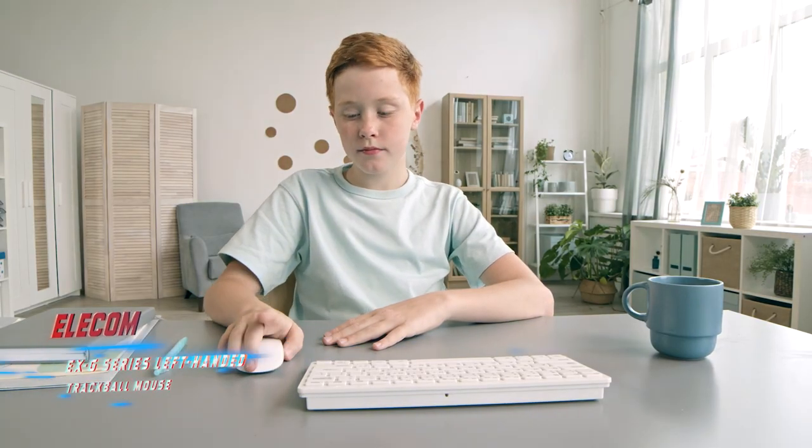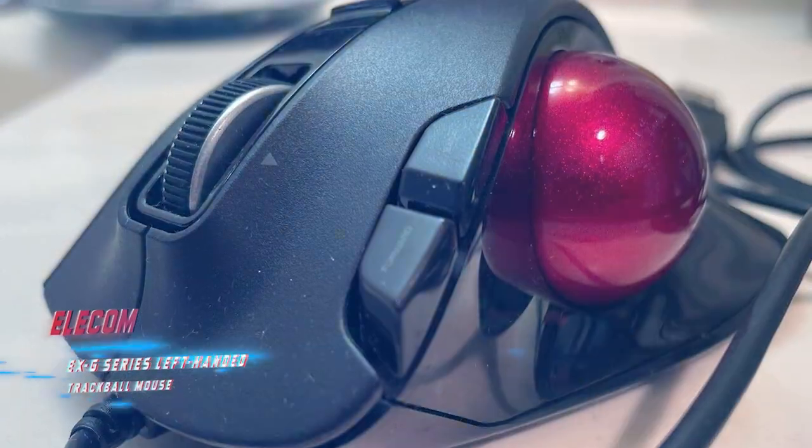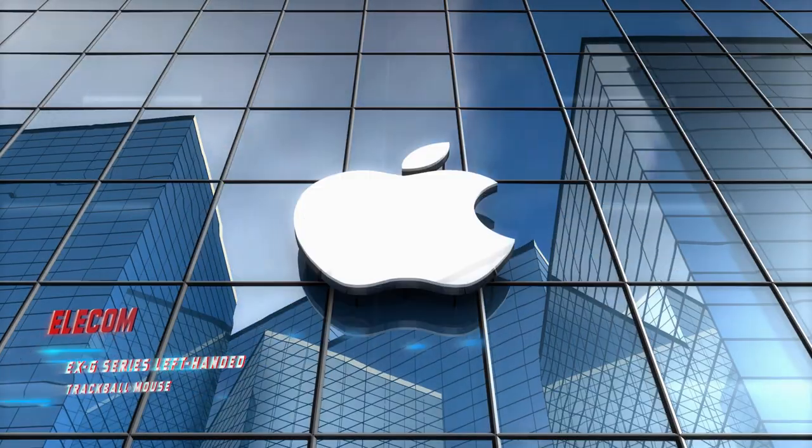The XG mouse is available with a red or black trackball and it's compatible with both Windows and Mac computers.